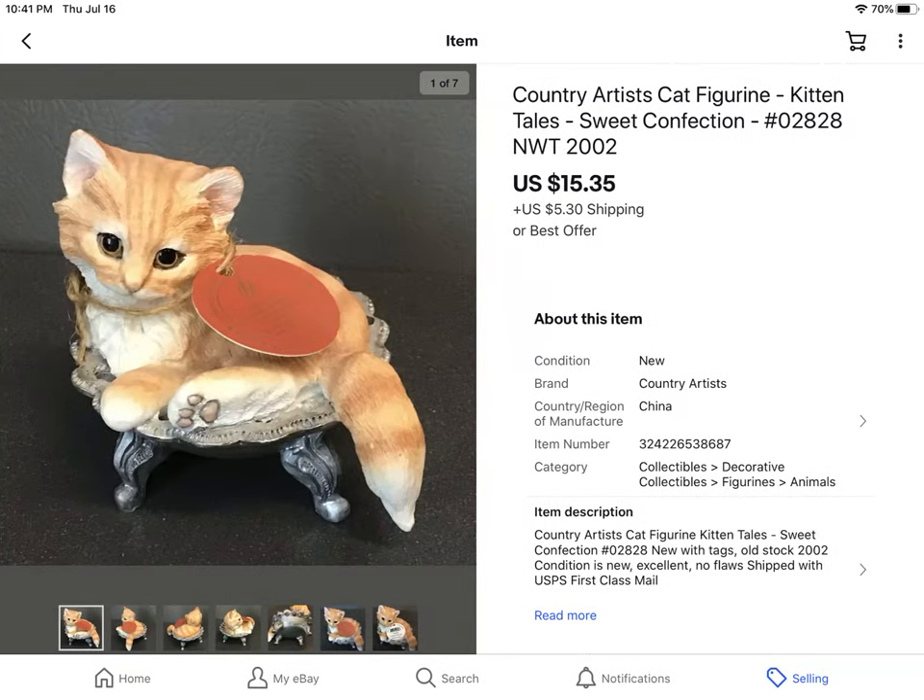This I picked up from an online estate sale — a lot of three different statues for $6, so I paid $2 each. It was new with tag by a country artist — a little cute kitty on a pillow bed — and it sold for $15.35 plus shipping.